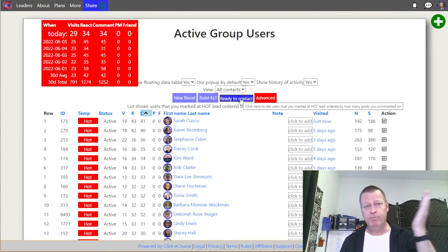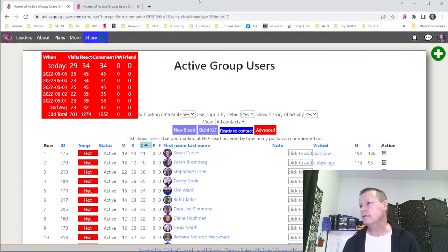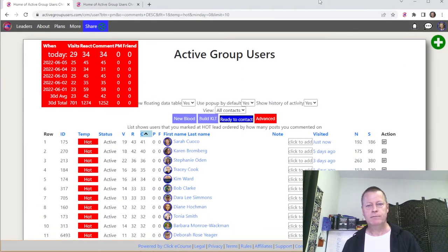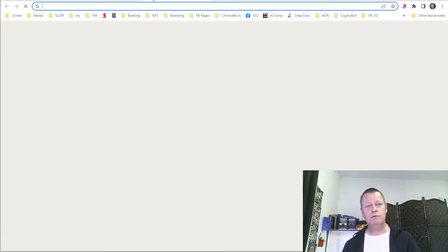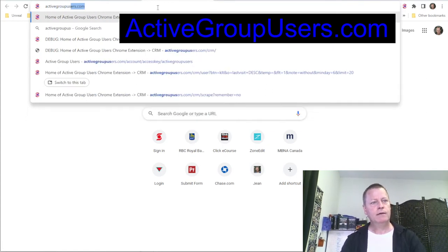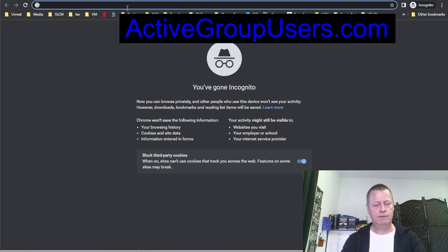You grow your Know Like Trust factor with these people because they see you in their notifications, in their posts, commenting on stuff. So let's talk about how you get this tool. Just go to activegroupusers.com — I'll open that up. That takes you to the welcome page of the tool. You just click to get it, and it takes you to the Google Chrome Store page to download the extension.